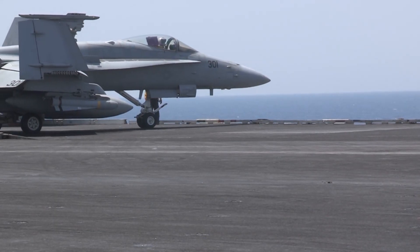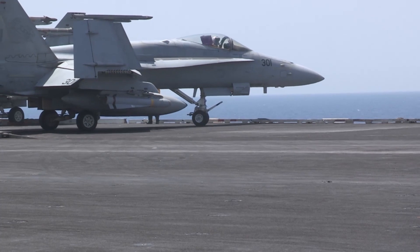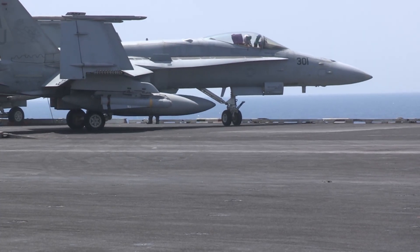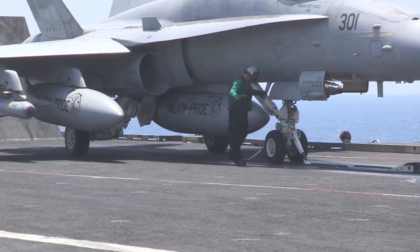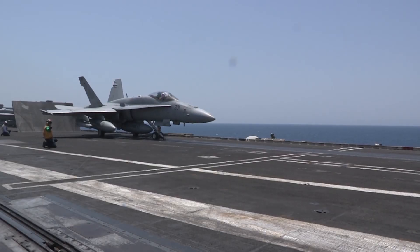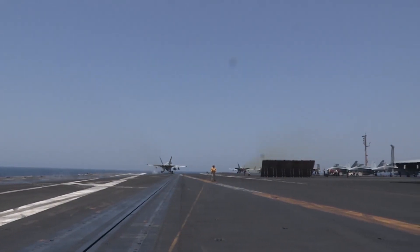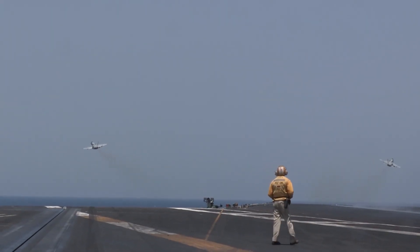The Super Hornet excels in multiple roles, including air superiority, close air support, precision strike missions, and reconnaissance. Additionally, it functions as a tanker, providing in-flight refueling capabilities for other aircraft. Its advanced design allows it to carry out these missions with efficiency and reliability, ensuring that naval aviation remains flexible and capable in the face of evolving threats.